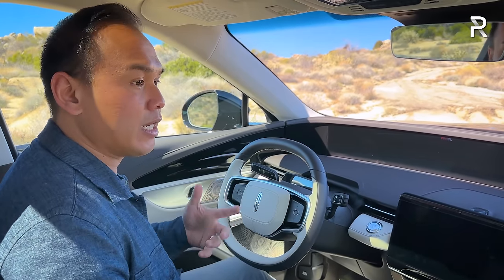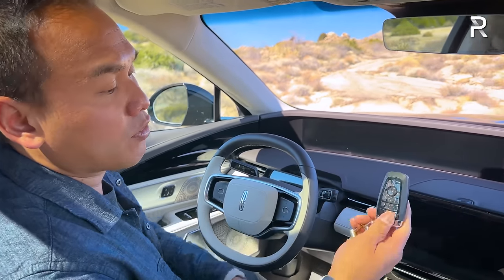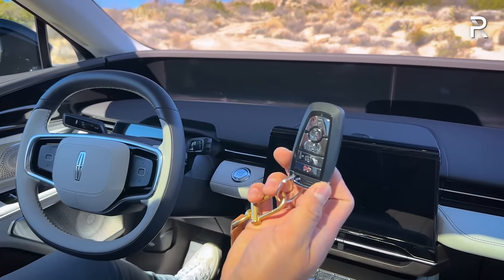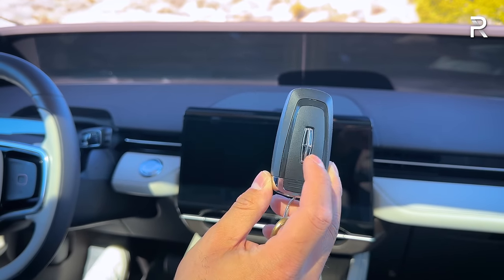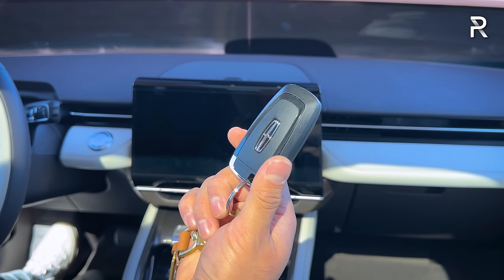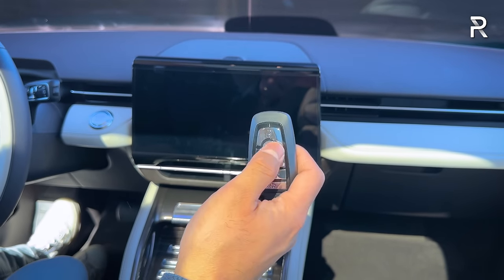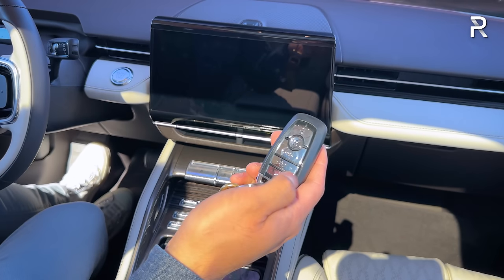Here's the key fob for the new Nautilus. It's basically the older fob we've seen in many Ford and Lincoln vehicles with a Lincoln badge. It's a little bulky and feels somewhat cheap, but it has your usual buttons for unlock, lock, remote start, power liftgate, and panic. Lincoln also offers your phone as a key option, so you can use your phone to start the vehicle and lock the car.